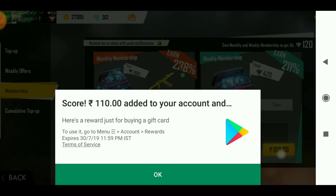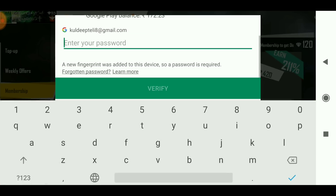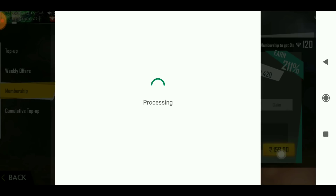So here I have added my redeem code, and here I have added my 110 rupees. My total balance is 117 rupees, and I have added my membership to purchase here. I have added my password, and boom guys — my payment is already done.